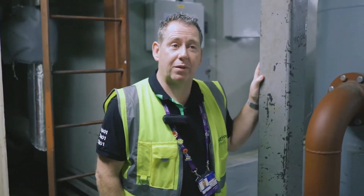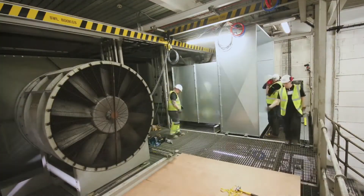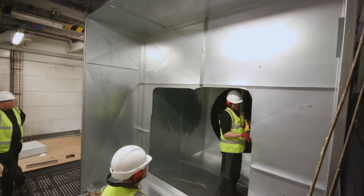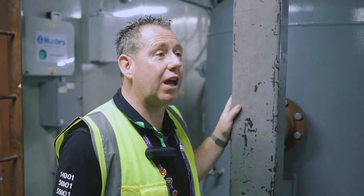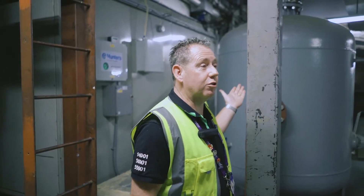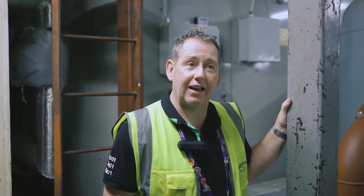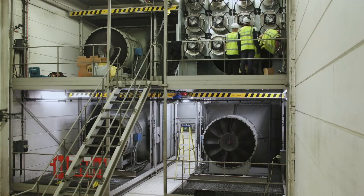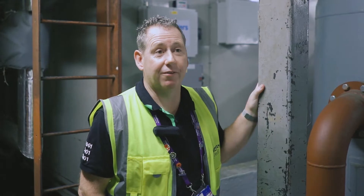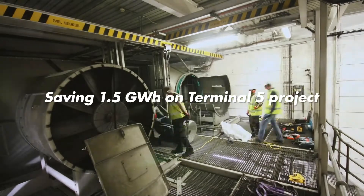The Terminal 5 plenum work came about when we had a problem with maintenance — one of the motors had a bearing fault. We had to figure out how to get that motor out and get it repaired. So we came up with our plug fan solution. We surveyed the area to see whether it was financially viable to get a return on investment on the plug fans, and we found it was a fairly good move. We saved about 1.5 gigawatt hours just on that project.